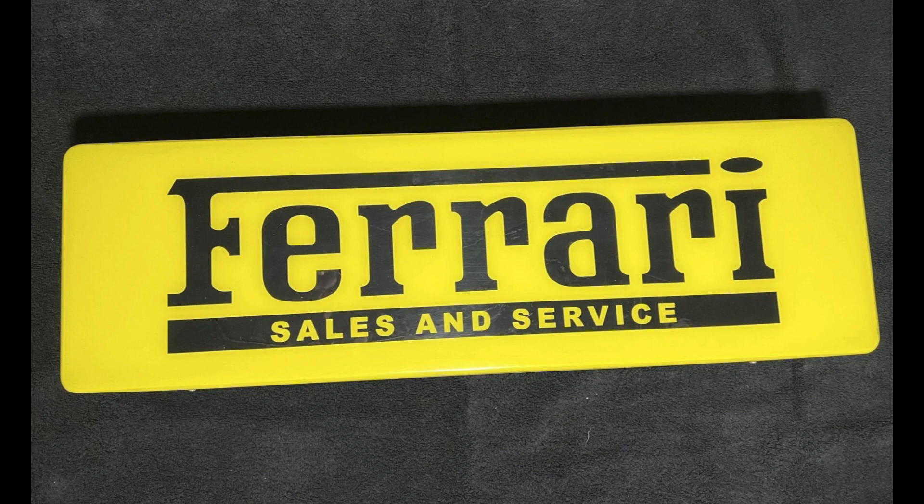On the Ferrari side, an illuminated single-sided sales and service sign measuring 26 by 8 inches sold for $3,600. It's a sign. Well sold.